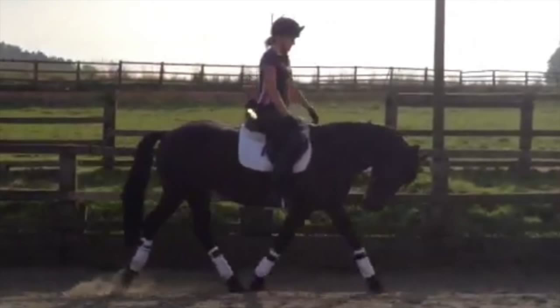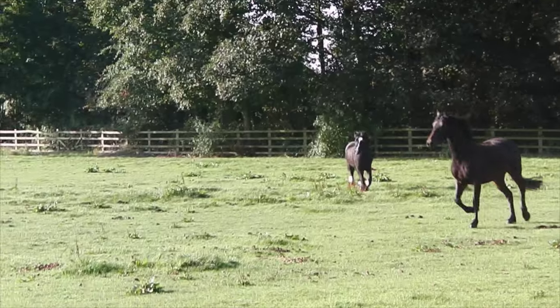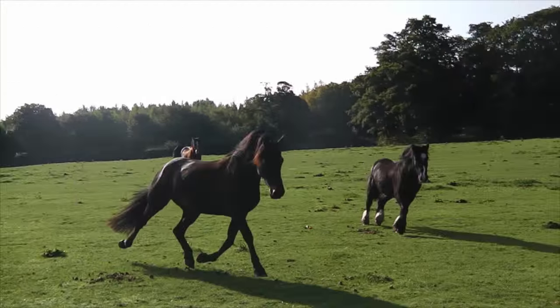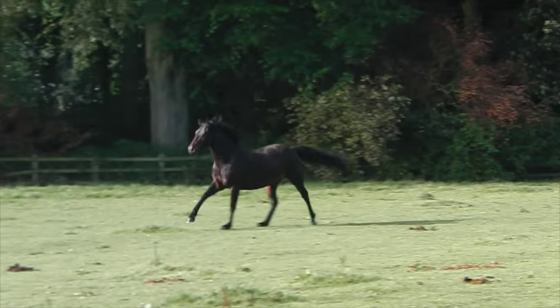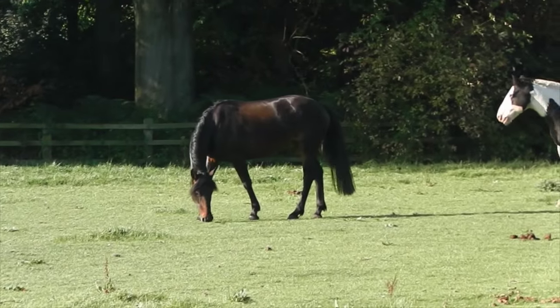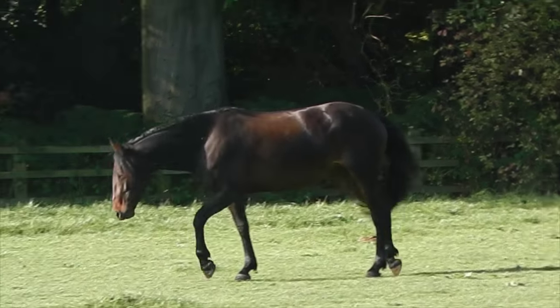I saw her ad and was interested. Although she didn't tick all my boxes and I could see that she had problems with ducking behind the contact, I decided to go and look at her anyway. I rode her for the first time in the arena and she seemed very reactive — she wasn't very used to new riders, so was rushing and hollow a lot of the time. I then took her out on a hack alone and she settled a lot more. I really fell in love with her goofy personality, and on the car ride home I was pretty certain I wanted to buy her.